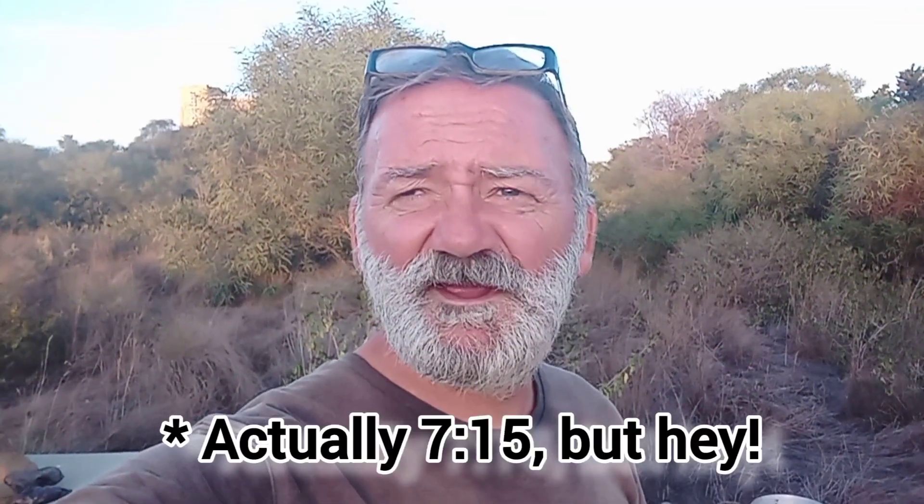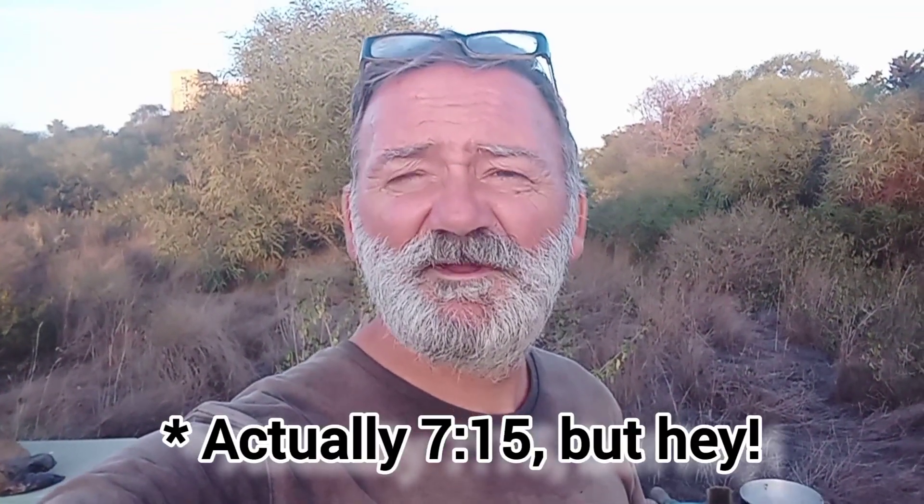Ok folks, Monday evening, quarter to 8. We're losing the light already and I want to do some cooking because tomorrow's a bit of a special day for me. I'll explain more about that later. For now, let's look at the ingredients and I'll tell you what we're going to cook.